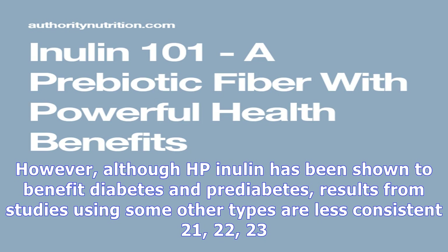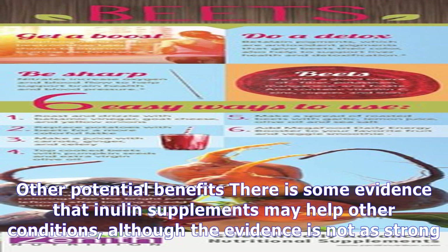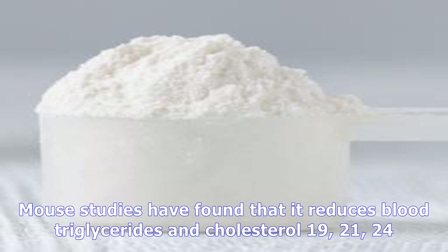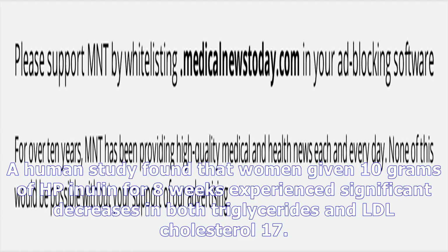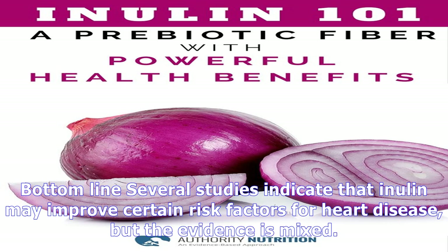HP inulin has been shown to reduce blood sugar levels in people with diabetes, but other forms may not be as beneficial. There is some evidence that inulin supplements may help other conditions, though the evidence is not as strong — including benefits for heart health, mineral absorption, colon cancer, and inflammatory bowel disease. Inulin may improve several markers for heart health. Mouse studies have found that it reduces blood triglycerides and cholesterol. A human study found that women given 10 grams of HP inulin for 8 weeks experienced significant decreases in both triglycerides and LDL cholesterol. However, other human studies reported less reduction in triglycerides and no improvements in other markers.